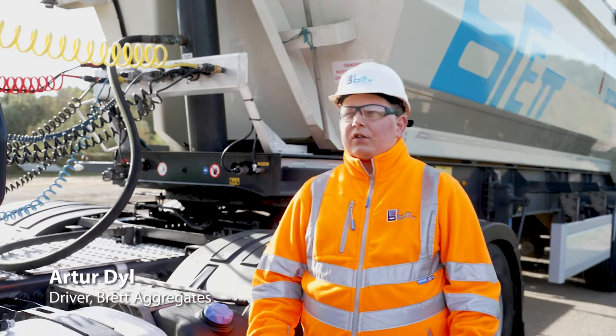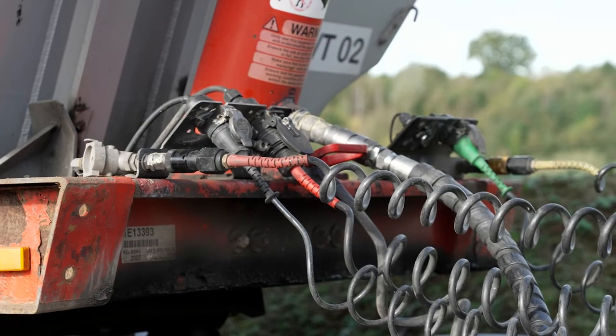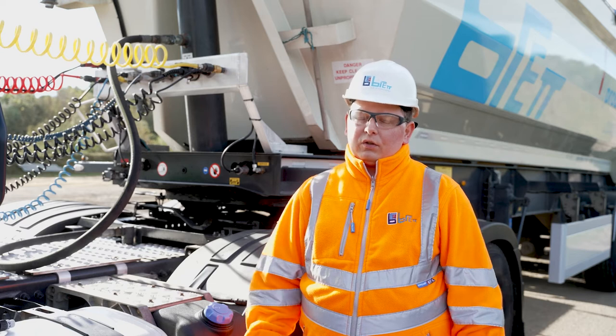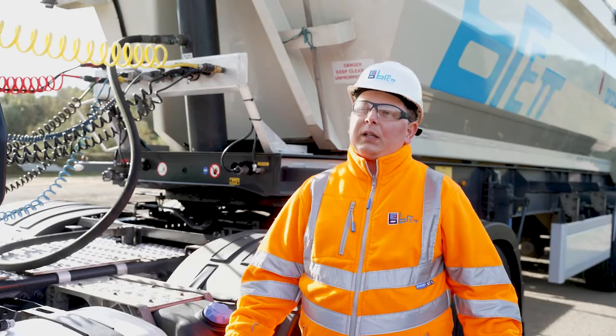We are swapping the trailers not that often, and sometimes the Susies could get seized up and you really have to apply big pressure to the Susie. And unfortunately, that day, it happened to me.